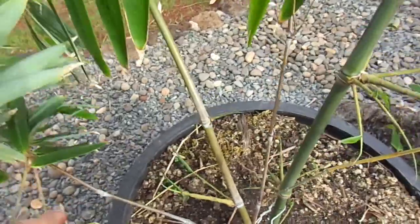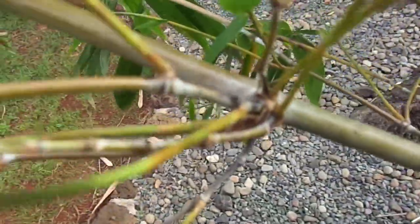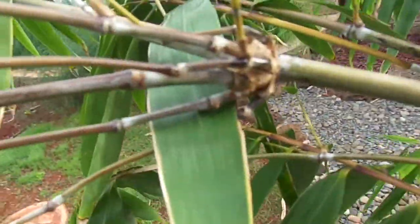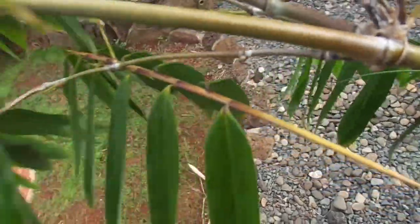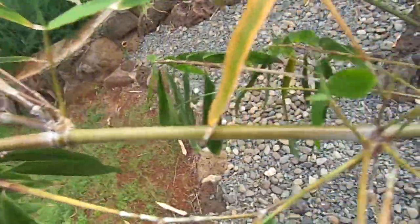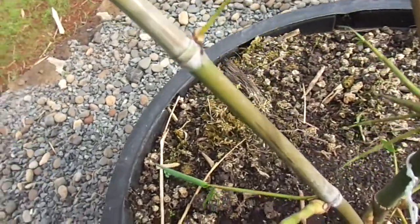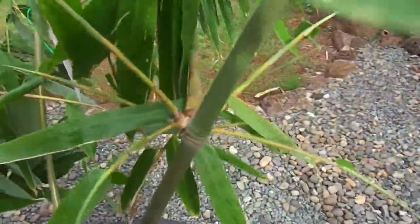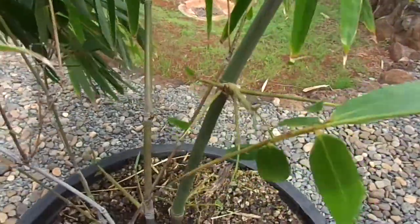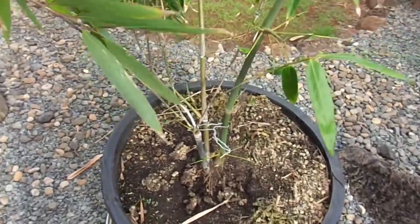I'm finding that it starts turning black from the top — in the branches, like right here. It seems like this culm is starting to show some blackness too. Within another month or so I believe this culm is going to show a lot more black. It's just a matter of time before they darken up. When they're really new they don't really turn much black — they stay green for a little bit. This is a 30-gallon pot, and you could actually have another two or three culms and still be fine.